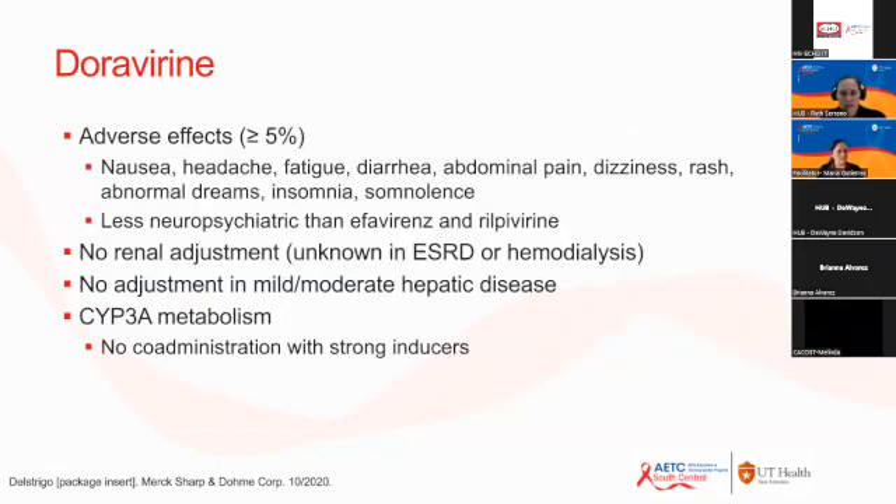Reported adverse effects of doravirine include nausea, headache, fatigue, diarrhea, abdominal pain, and rash, which is known to occur with all NNRTIs. Neuropsychiatric side effects such as abnormal dreams, insomnia, and somnolence are also reported, but these are less prevalent than with other NNRTIs such as efavirenz or rilpivirine. It does not require renal adjustment and does not require dose adjustment with mild to moderate hepatic disease, though it has not been studied in severe hepatic disease. It is not recommended to co-administer with strong inducers such as rifampin.